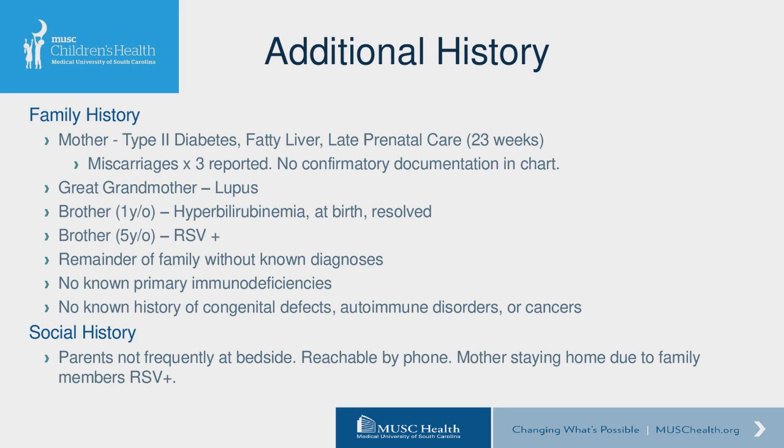Important additional history: mom had a history of type 2 diabetes and late prenatal care. She also had a history of multiple miscarriages, though none could be confirmed from the chart — that was per mom's report only. The only autoimmune history in the family was a great-grandmother with lupus. She had two full siblings, including a one-year-old brother who had jaundice with hyperbilirubinemia at birth that quickly resolved, and a brother with an active RSV infection at home. There was no other significant known past medical history within the family.